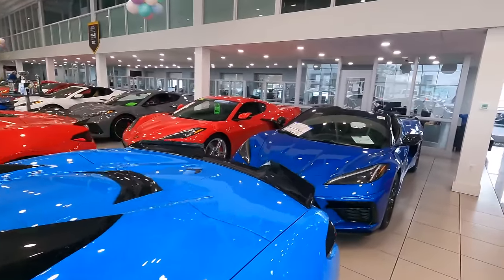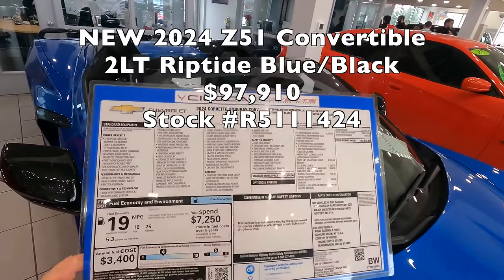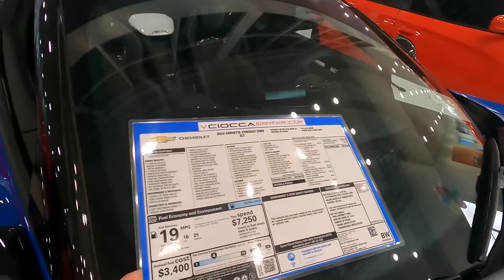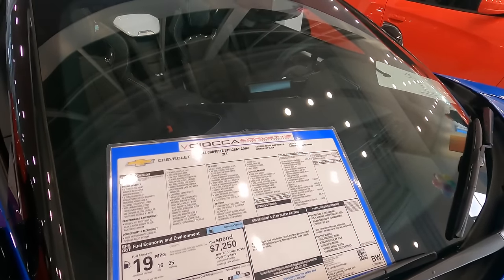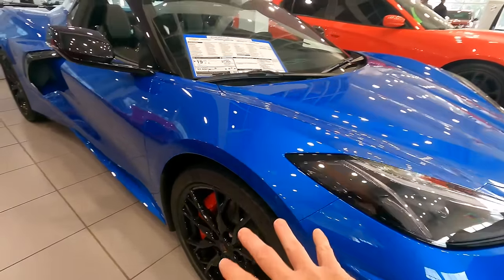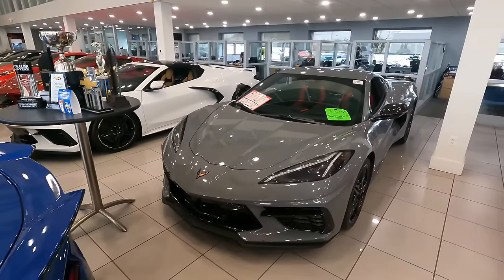We've got the new blue — Riptide Blue sitting in the showroom. You can see one of the things we're starting to do: colored laminated window stickers with the Sciocca logo on it. This is a 2LT convertible with a $97,910 sticker price — Z51, GT2 seat, front lift, carbon flash nacelles and roof, 20-spoke wheel, red caliper. Speaking of the 20-spoke wheel, this wheel's been on constraint on and off for the last couple of months, but we have them in stock on ready-to-go vehicles. There are customers that can't get these from other dealers, but we've got them here.